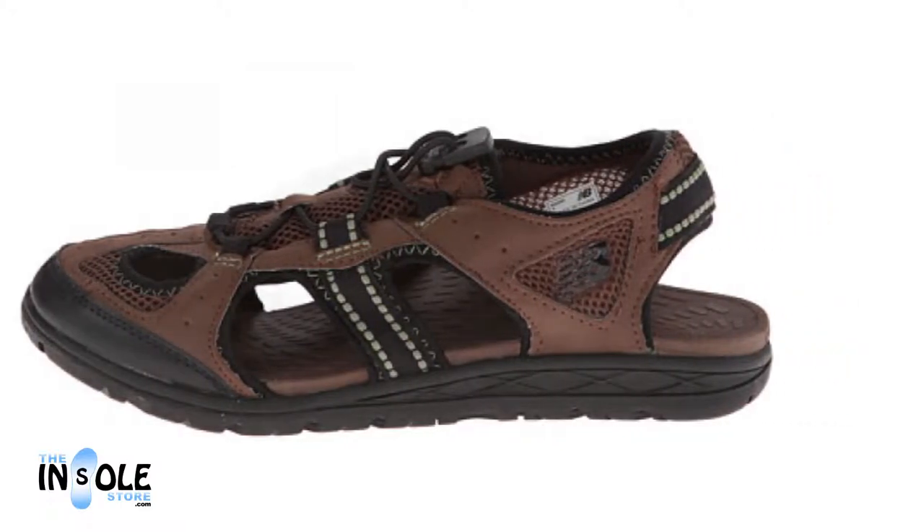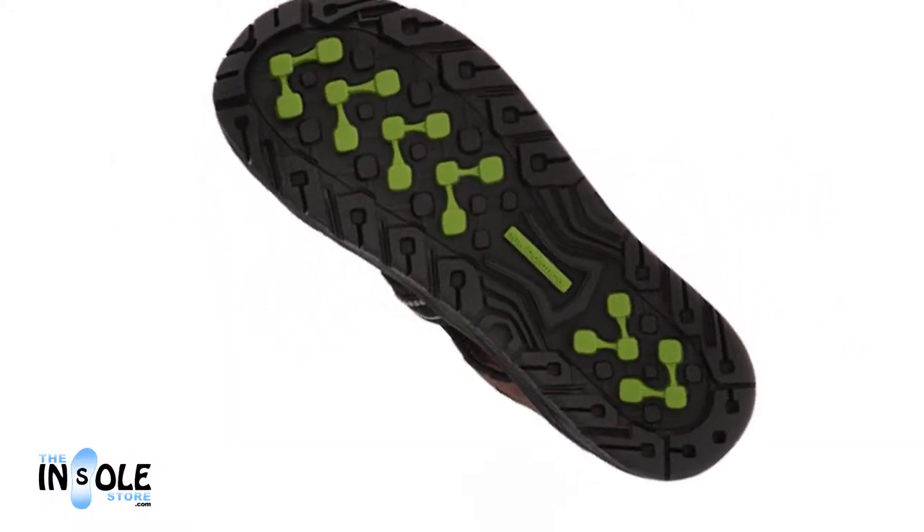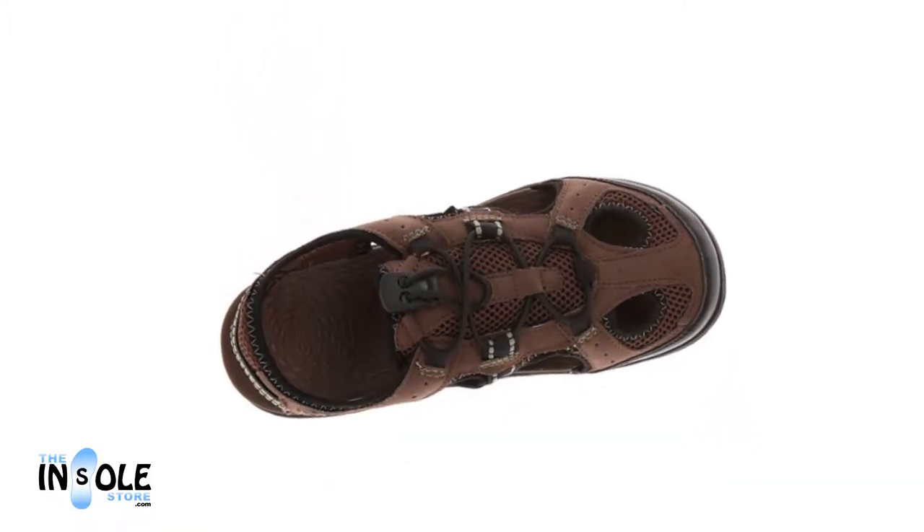As an added bonus, the Revitaline Preserves are also water-resistant, making them perfect for hiking through creeks or a day on the beach.